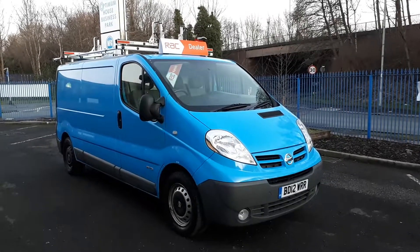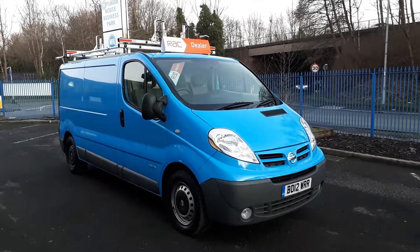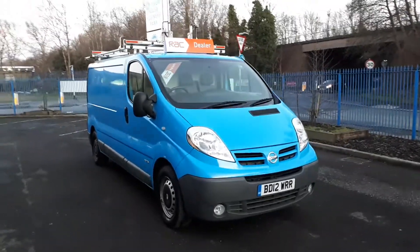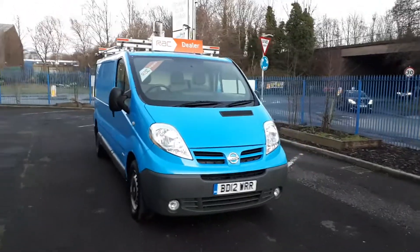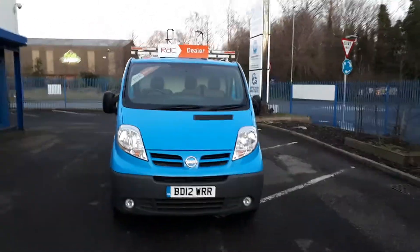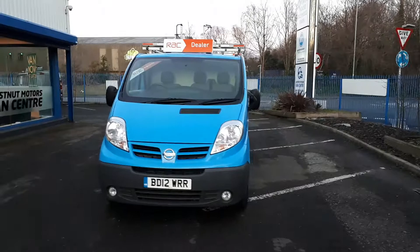Hi guys, I'm Richie from Chestnut Motors and I'm going to show you how this 2012 Nissan Primastar. It's one owner from new, obviously British Gas, full service history, 63,000 miles.